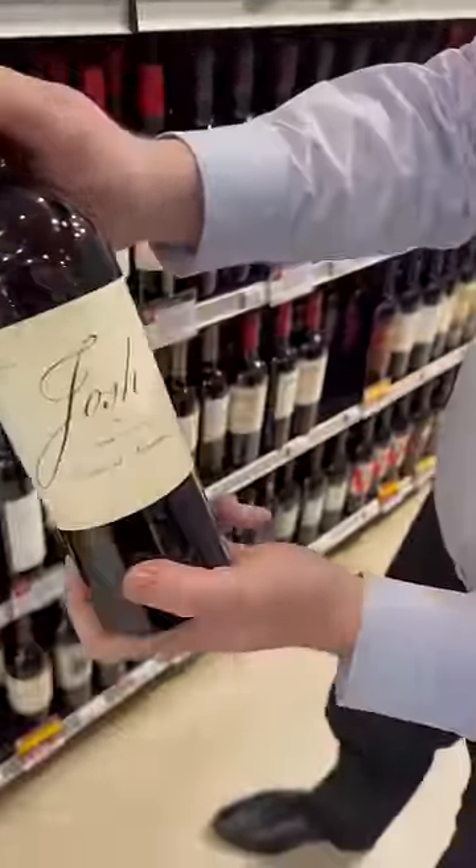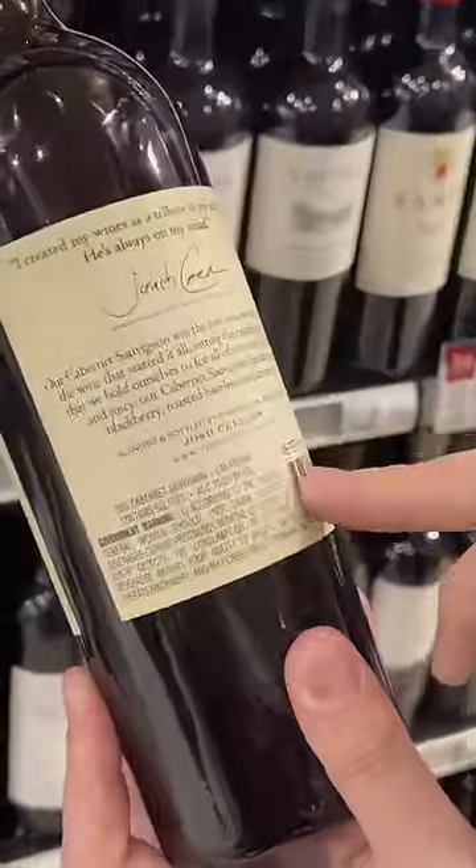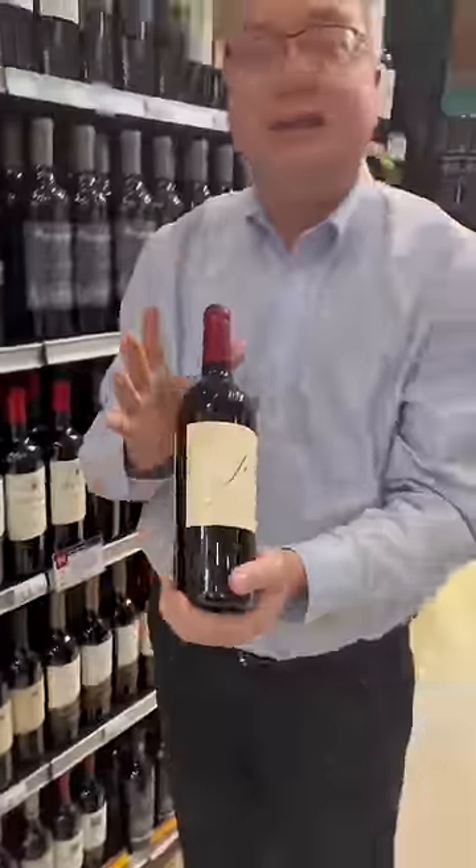...bottle of Josh Cabernet. If you look, it just says Josh Cab on the back — it says it's from California. So in theory, the grape, the fruit from this can come from anywhere in California.